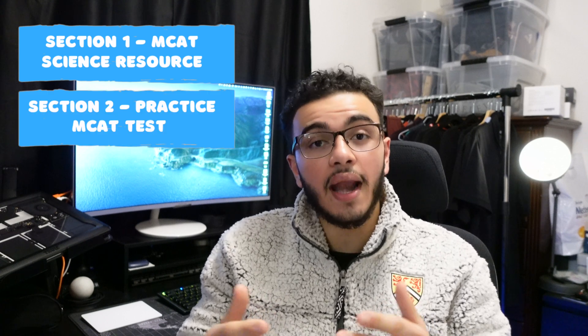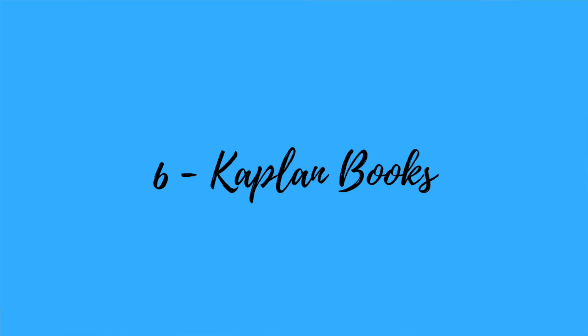Today's video is going to be split into two sections. The first section discusses the science resources you should be using — psychology, sociology, biology, and chemistry — organized from least important to most important. Then I'll briefly discuss the practice exams I used and explain exactly why I chose those particular ones. Number six on my list is the Kaplan books.